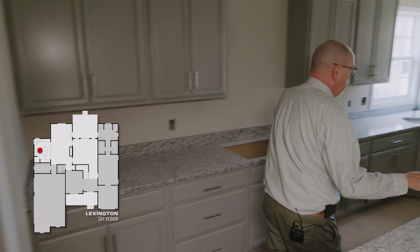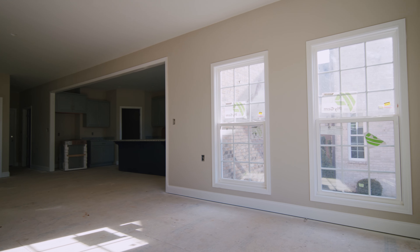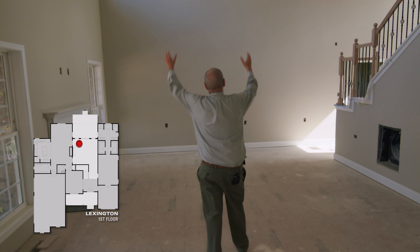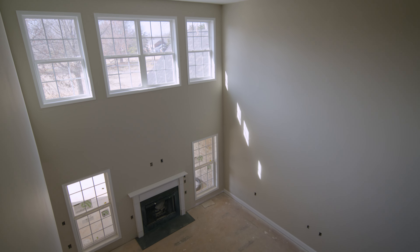It leads then towards the great room area with a breakfast area that leads to a covered porch. On this side, we'll work our way into the double high ceiling with windows across for natural light coming in, and a fireplace.